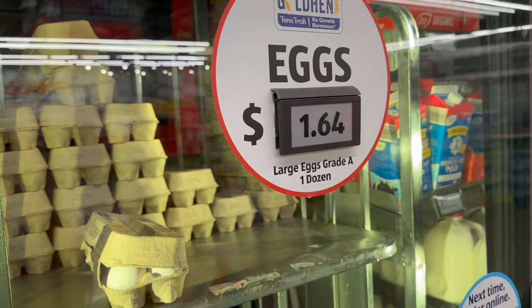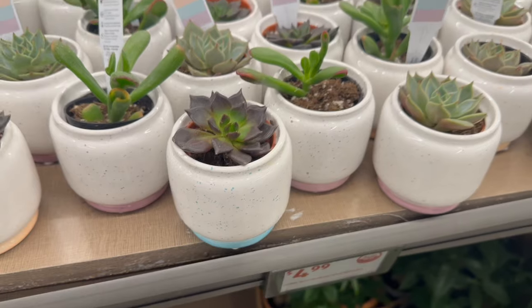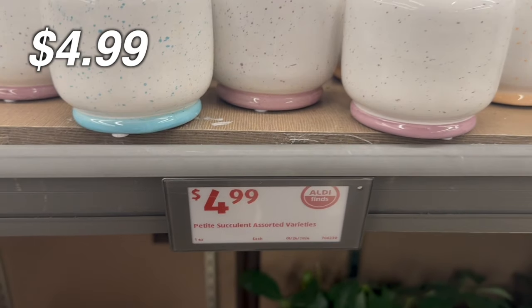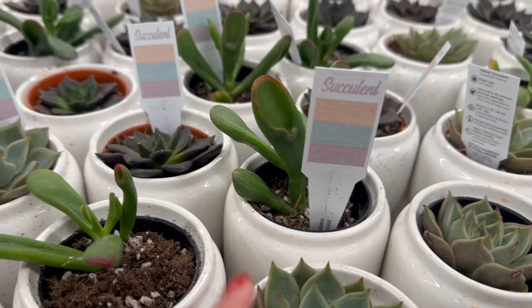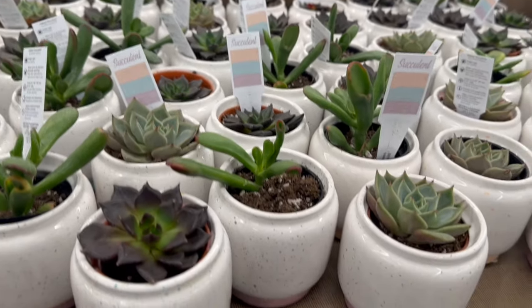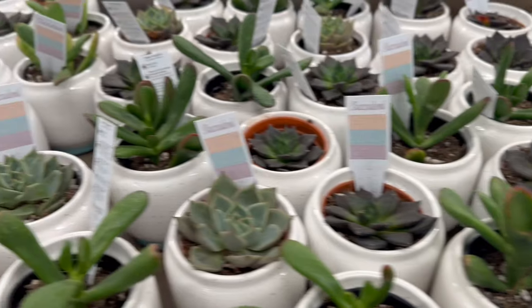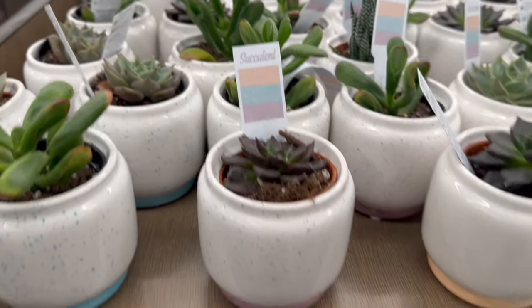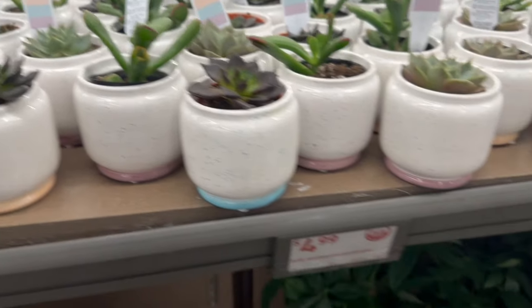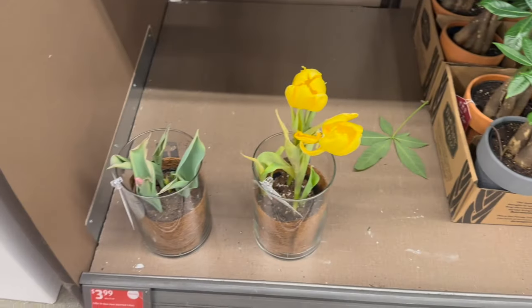These are so cute — assorted succulents for $2.99. I think they're real! Look at all the different colors and styles. You could put that in your kitchen. They also have some live plants down here, though those are looking a little sad.